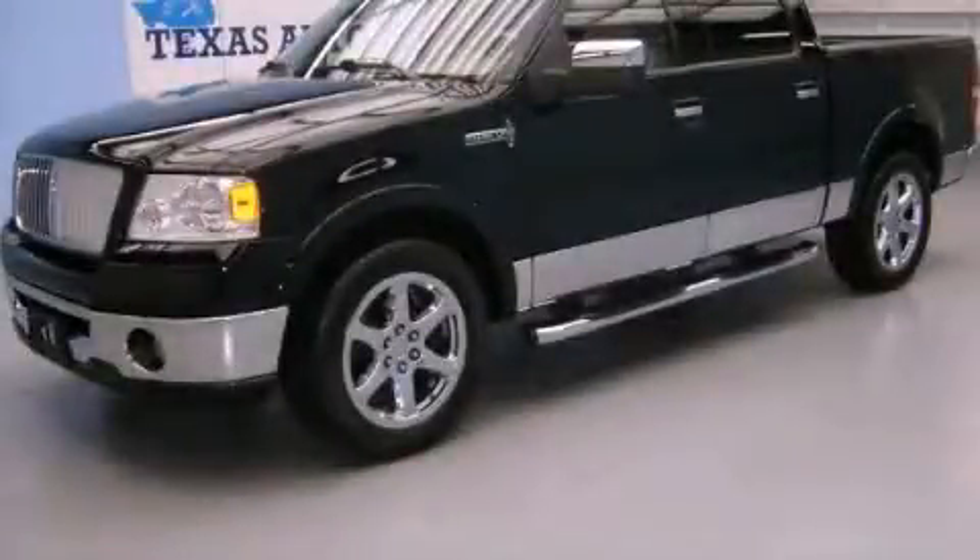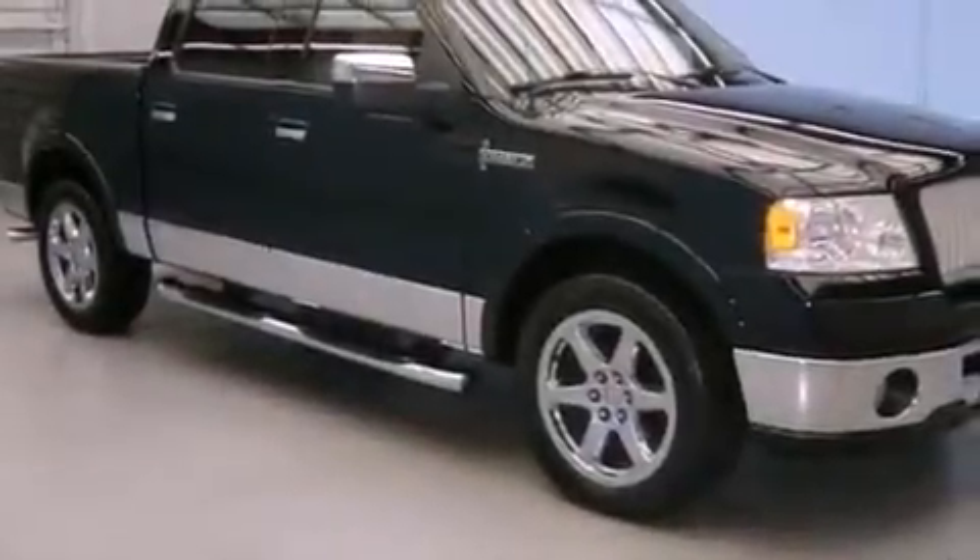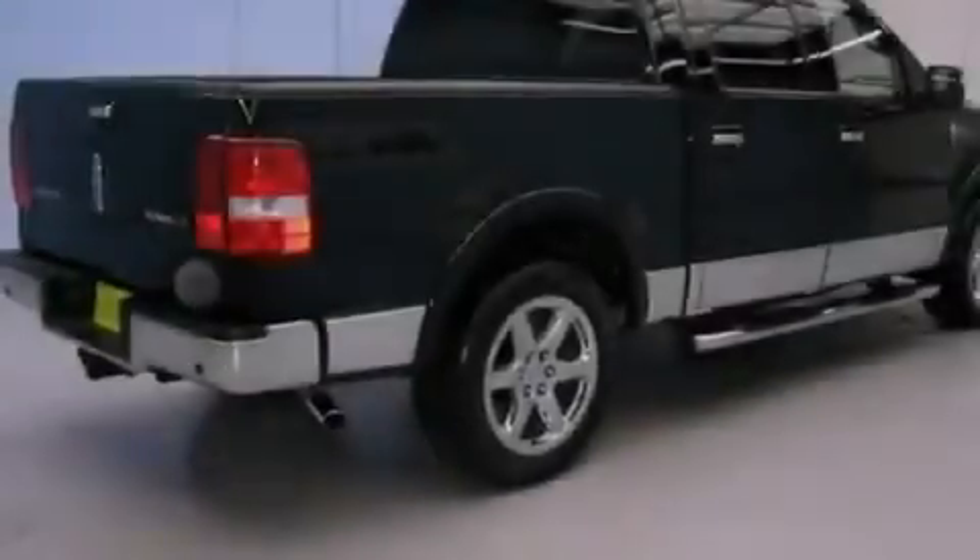This is a 2006 Lincoln Mark LT with great fit and finish. It has a 5.4-liter, 8-cylinder engine and an automatic transmission.